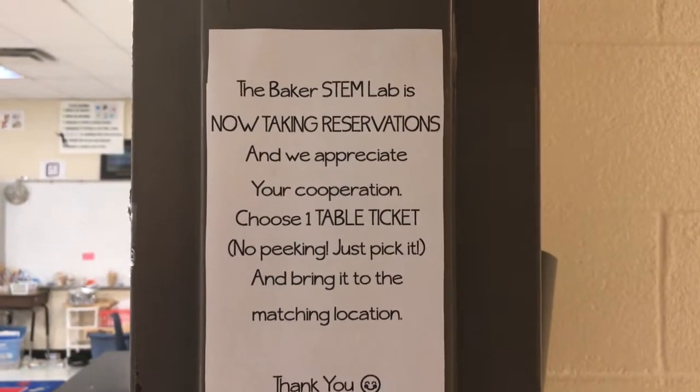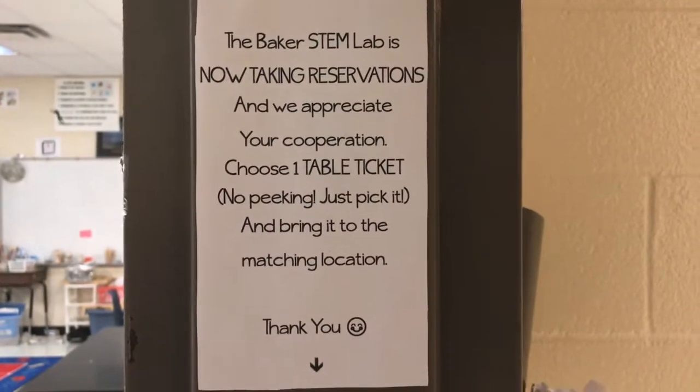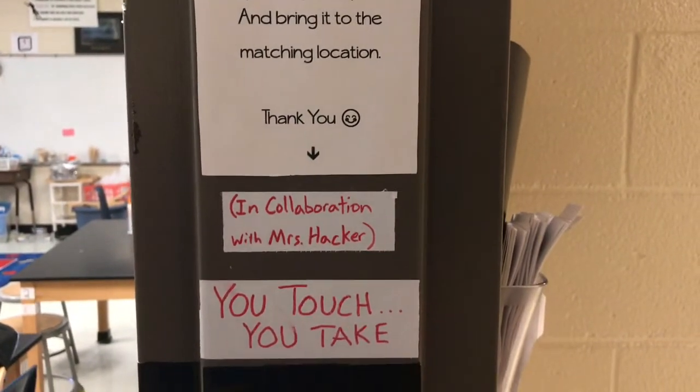The Baker STEM Lab is now taking reservations and we appreciate your cooperation. Choose one table ticket, no peeking, just pick it, and bring it to the matching location. Thank you.